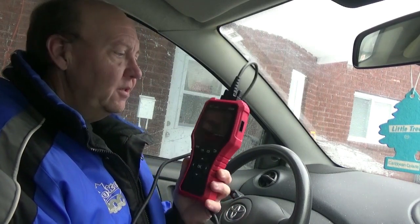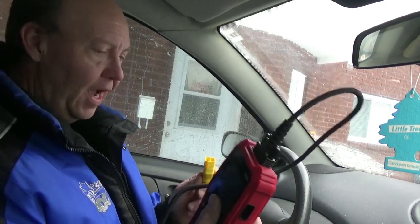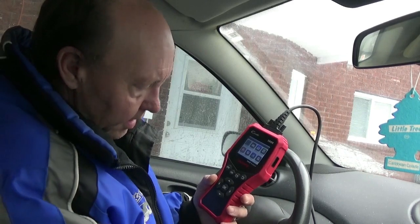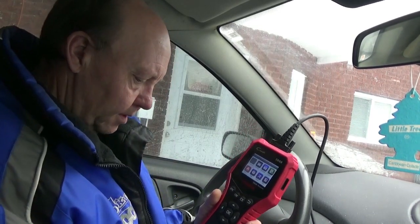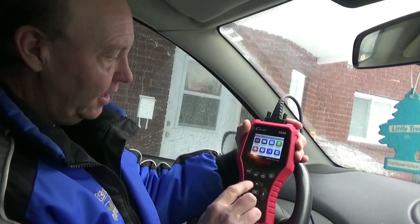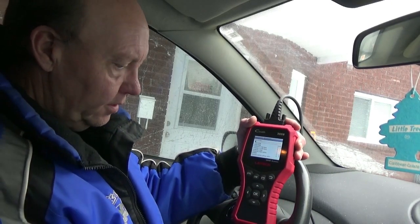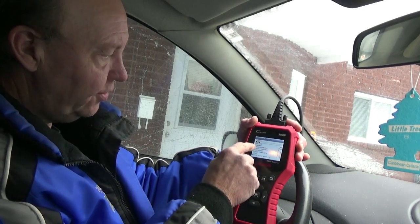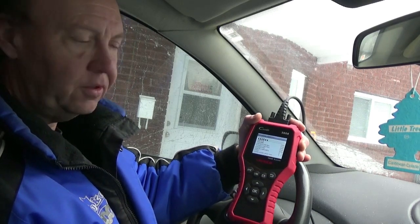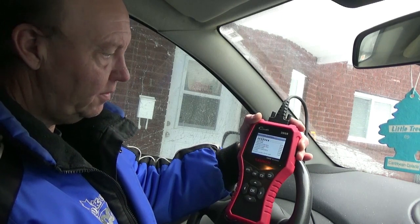As per usual with this scan tool, read the instructions — do not turn your key to on yet, just plug the scan tool into your port and it will power up. Now we turn the key and start up the engine. So now we want to run the diagnostics — press OK. It's going to kill the radio and scan through all the different protocols. ISO 9141 is the protocol for my Toyota, same as on my other scan tool.